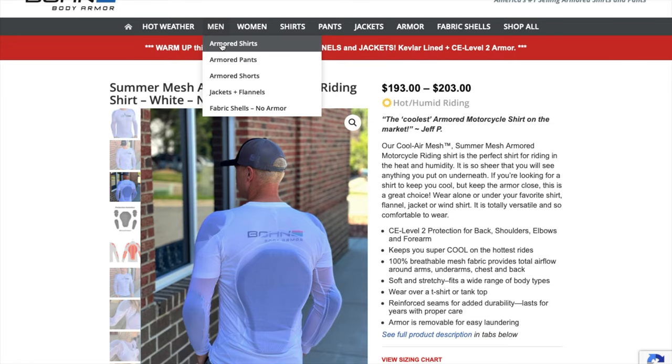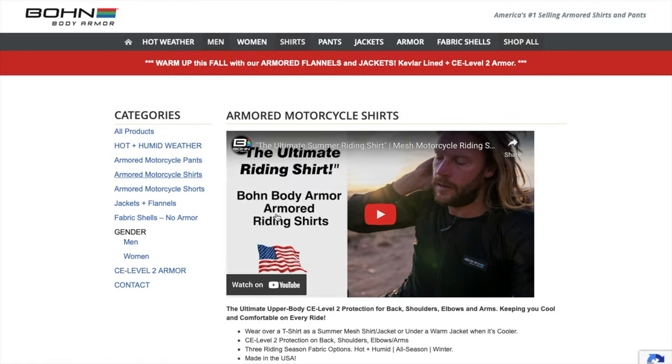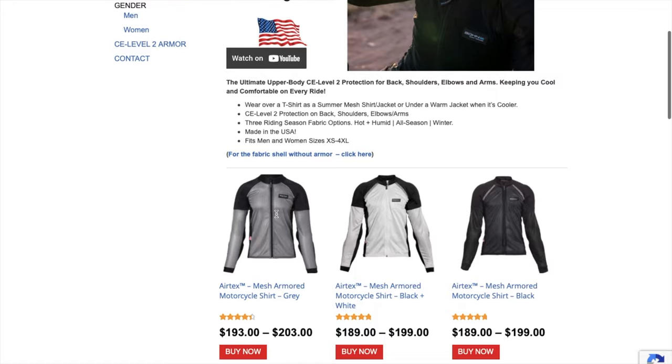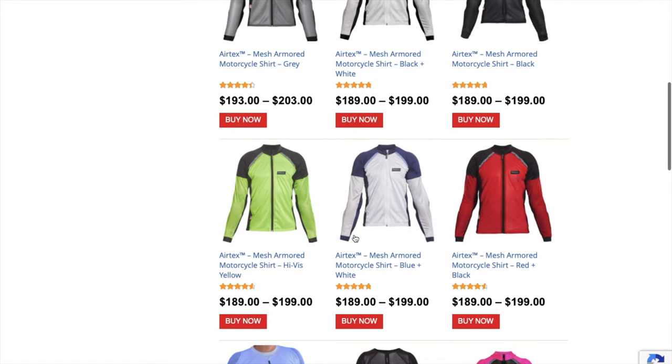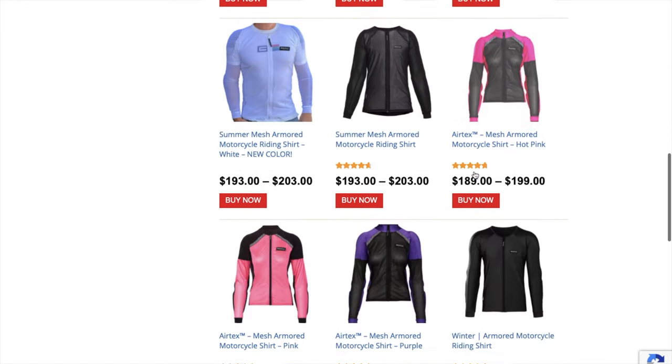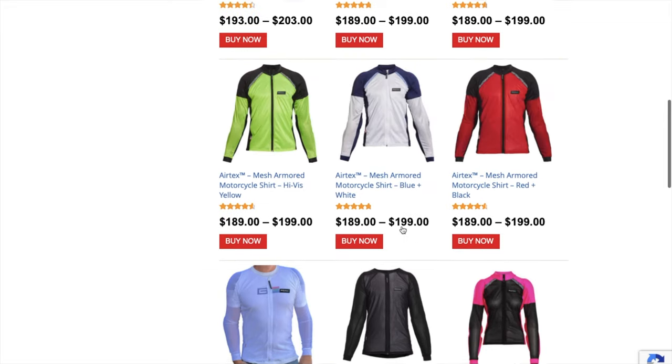One thing I like about Bond Body Armor is that they offer different colors. If you're wearing armor, you're already safety conscious, and everybody who rides motorcycles knows that cars don't see us that well. So I like the fact that they offer them in different colors.